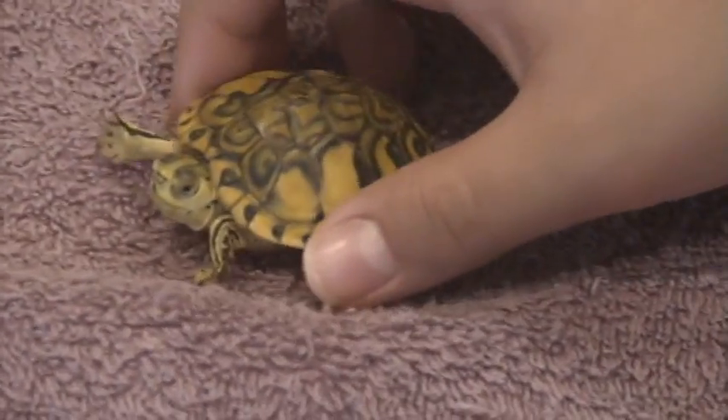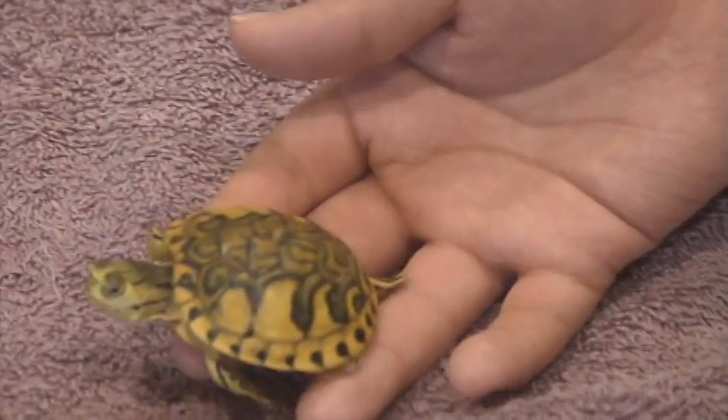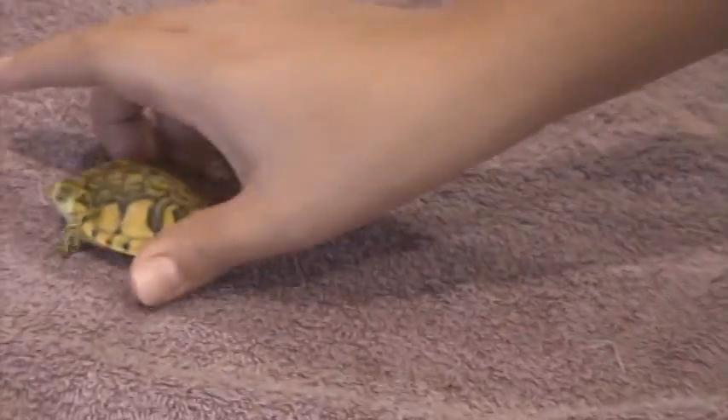My yellow belly — my clown yellow belly slider. You can tell it's a clown because it's yellow, and most turtles are yellow except like albinos and pastels, clowns, whatever you like calling them.